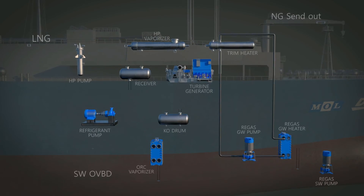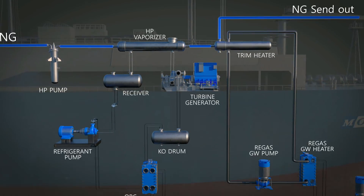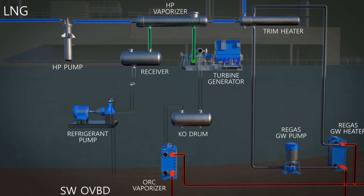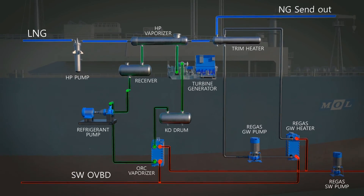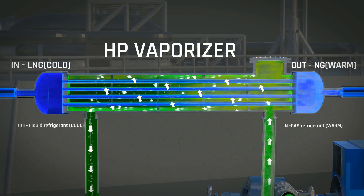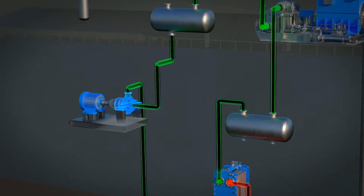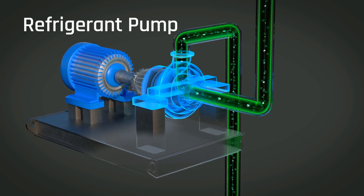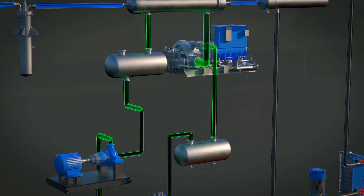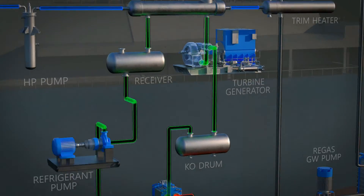This system is derived from the organic Rankine cycle. In terms of thermodynamics, it is similar to a power plant utilizing a steam turbine. The process uses commercial refrigerant as a working fluid. Heat from seawater is transferred to LNG for regasification. In the HP vaporizer, the warm refrigerant vapor is cooled down and condensed by exchanging cold heat with LNG. The liquid refrigerant is then pressurized by a refrigerant pump, vaporized by exchanging heat with seawater, and the kinetic energy from this high-pressure gaseous refrigerant rotates a turbine impeller, while an alternator produces high-voltage electricity.